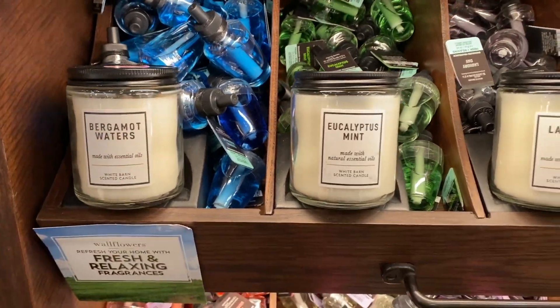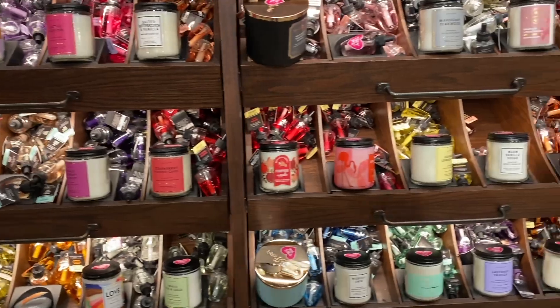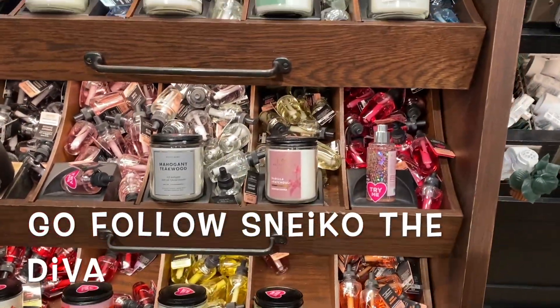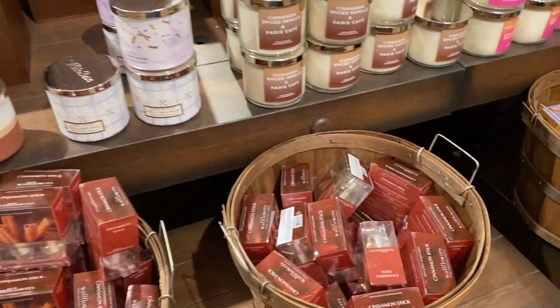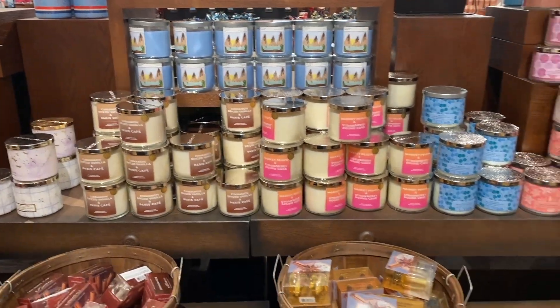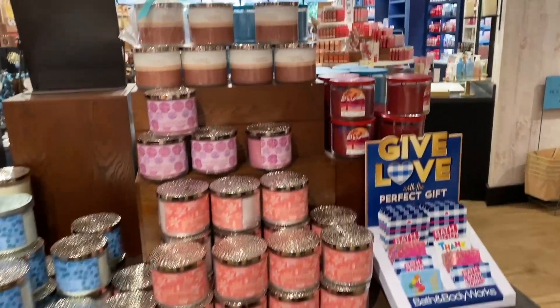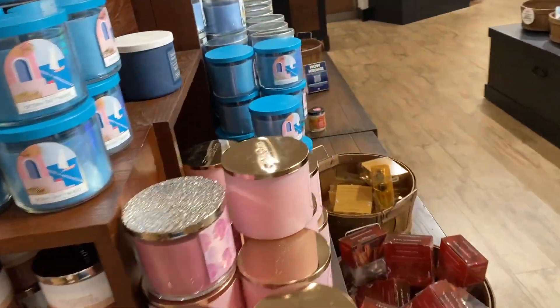I was literally looking for the one Sneakle was showing — I think it was in her IG stories. Sneakle the Diva, go follow her. She was showing the red, white and blue cake. Sneakle, I want that one and I don't see it in my store. We've had it before but I didn't pick it up and I want it. I'll be on the lookout.